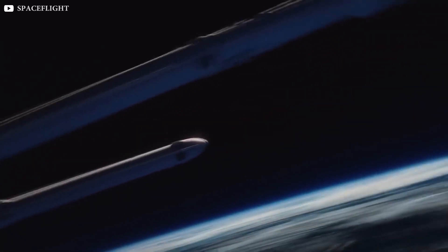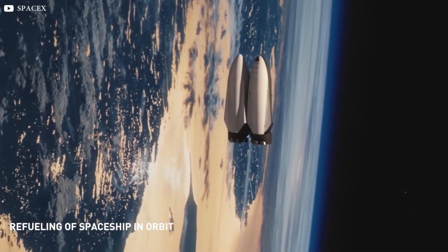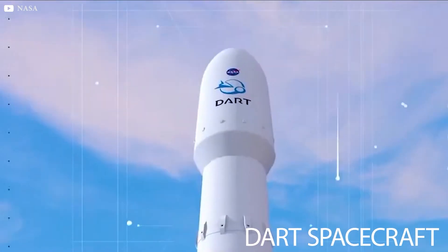SpaceX encapsulates NASA DART spacecraft for first interplanetary Falcon 9 launch. Hello everyone, welcome back to the channel. Today's episode we're going to talk about the DART spacecraft.